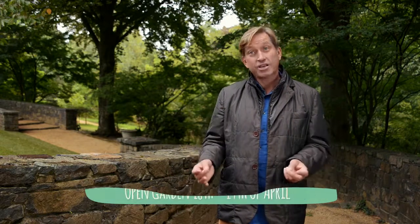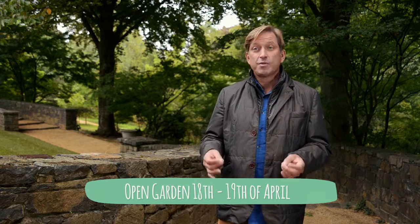It's not often you get to visit one of these gardens, and this year you can actually visit it yourself. On the 18th and 19th of April it'll be open to the public. So come up here to Mawarra at Sherbrooke in the Mount Dandenong.